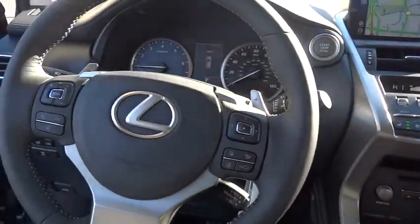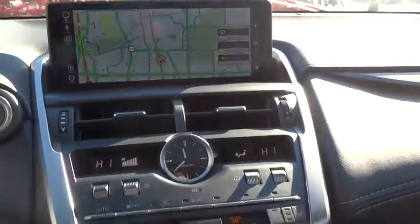Leather wrapped steering wheel, Bluetooth, adjustable steering wheel, power steering, keyless start, cruise control, aluminum wheels, four-wheel disc brakes, floor mats, climate control.